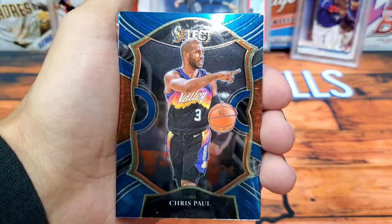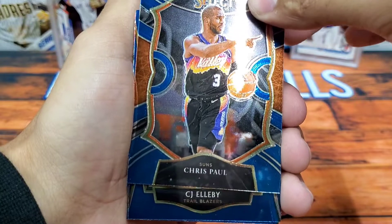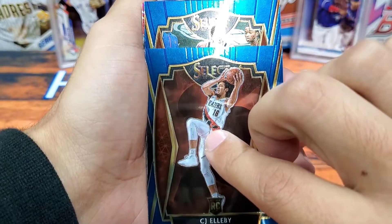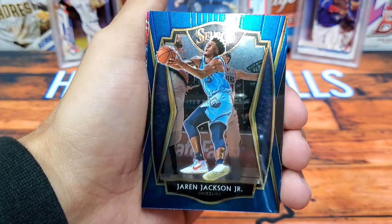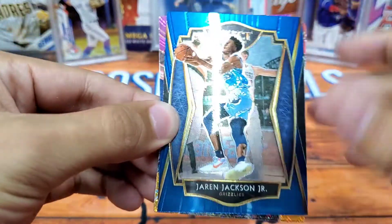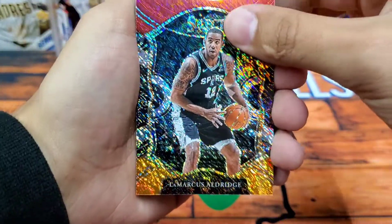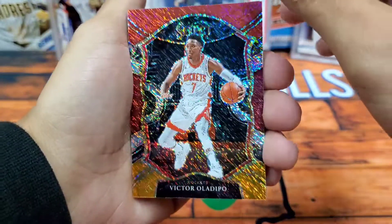Chris Paul — now these first cards are all Concourse level. We got CJ Elleby — that's a nice one right there. Who's next? Paul George. Jaren Jackson Jr. Now it looks like we're getting into the four hanger box shimmer prisms — let's go, can we get some fire? LaMarcus Aldridge — these are nice cards though, very nice cards. Victor Oladipo. Select really went all out on the parallels this year, it's really nice.